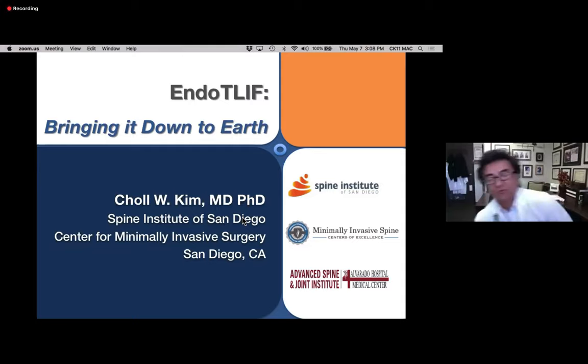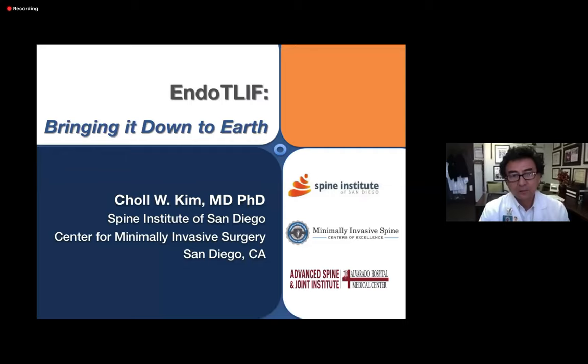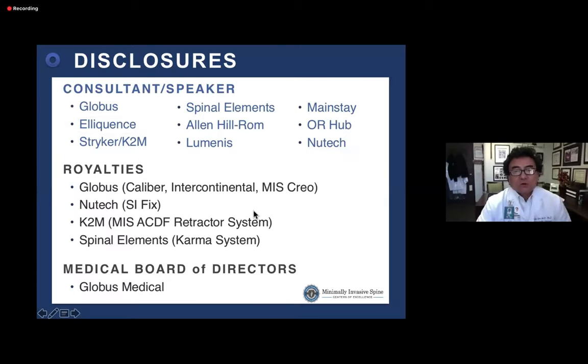Dr. Kim thanks his colleague Dr. Dan Lage — his 'brother from another mother' — who taught him a lot about endoscopic surgery. The title of the talk is EndoTLIF. He aims to keep it practical rather than data-heavy. He discloses his conflict of interest: he is a consultant for Eloquence.